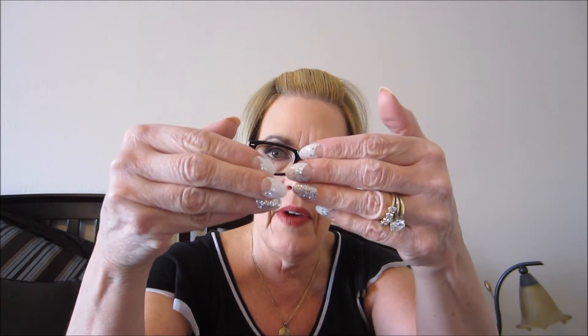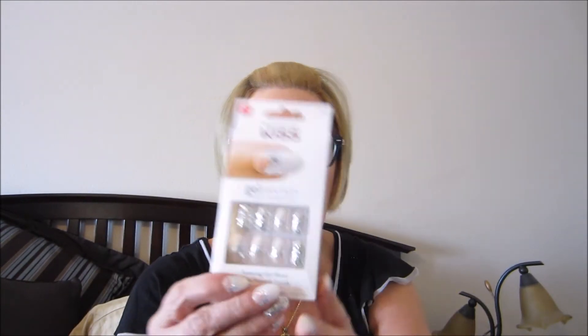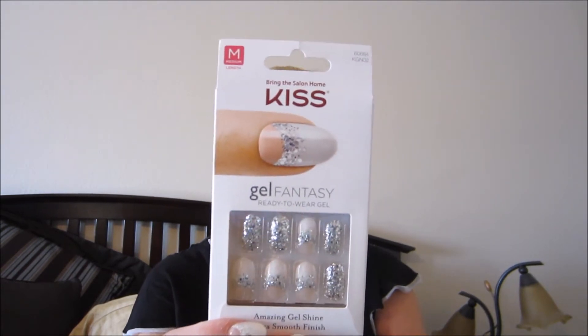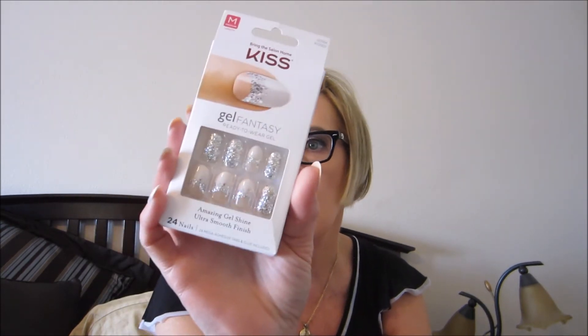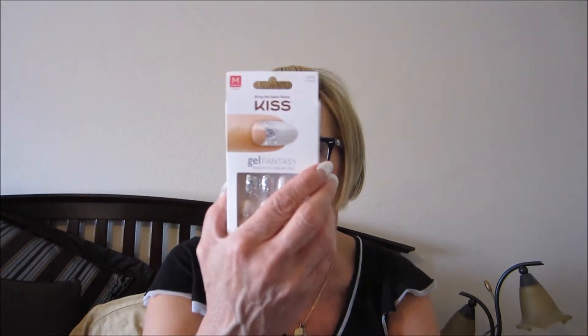I wanted to show you some things that I had gotten. I'll do 8 minutes on the timer. My nails are still going strong — today's Wednesday morning. I put them on Monday night when I was watching Vanderpump Rules. This is the original box that I had gotten, and then they had them on sale at Smith's, so I got a second box. That's what I have on right now. I thought they were going to look better than they do, but they're fine and holding strong. I used the glue inside this kit.